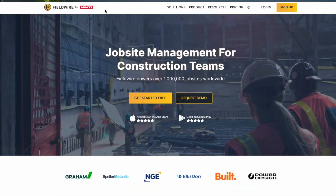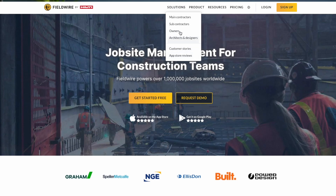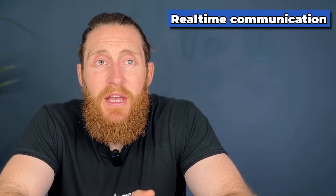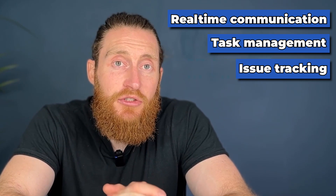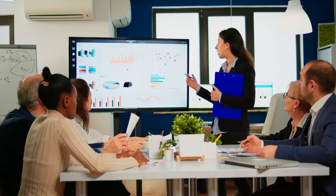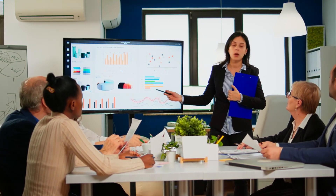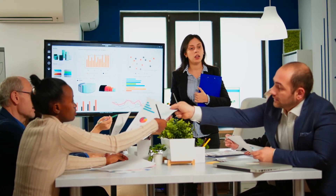Number ten, Fieldwire. Fieldwire is a cloud-based construction management platform that helps field workers, engineers and project managers. The company was founded in 2013 by two Stanford graduates who recognized the need for a more streamlined and efficient way to manage construction projects. Fieldwire's features include real-time communication, task management, issue tracking and document sharing. Its benefits include improved collaboration, reduced rework and errors, increased efficiency and faster project completion. Fieldwire has been used on various projects from small remodels to large-scale commercial developments and has received positive reviews for its ease of use and effectiveness in streamlining project management workflows.